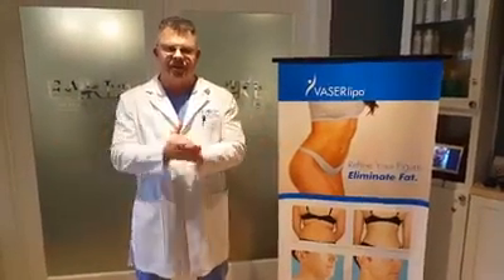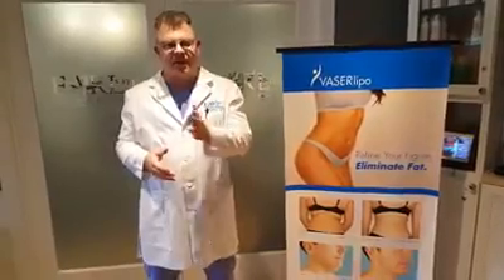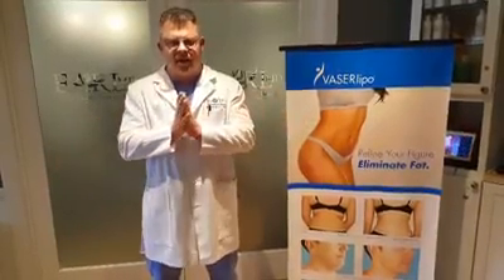Hey guys, talking about VASER lipo today. It is the most advanced body contouring tool on the market. I did a certification in three-dimensional high-definition lipo about 10 years ago, and not too many of us have achieved that level of certification.